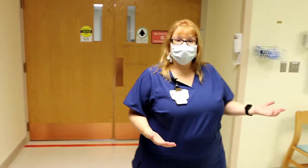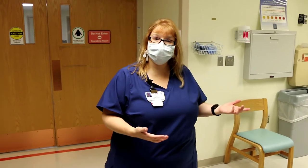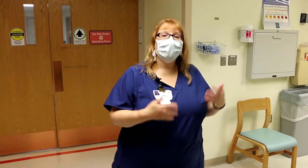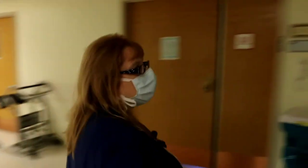If you are staying, we would bring you to a labor room. If you are not staying and it's not quite time to be here, we would send you home and give you instructions on what to look for for labor. Now we'll go to a labor room so you can see what to expect.